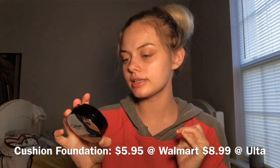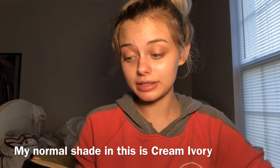For foundation I'm gonna take the Wet n Wild Cushion Foundation in Nude Beige. I have a feeling this is gonna be a wee bit dark — I have not used it yet, it's literally brand new. This foundation is beautiful and it's really really affordable for a foundation, and it's super super nice.